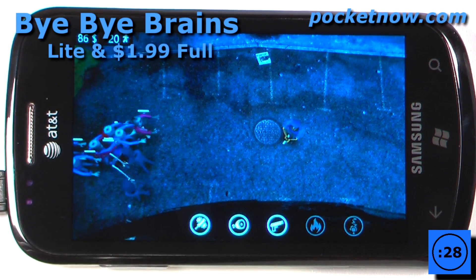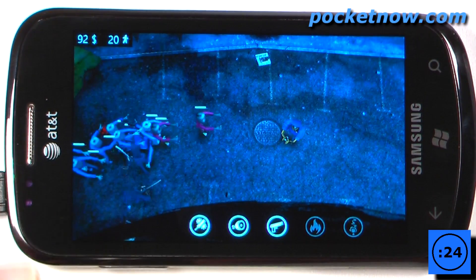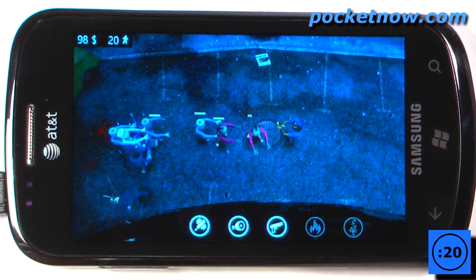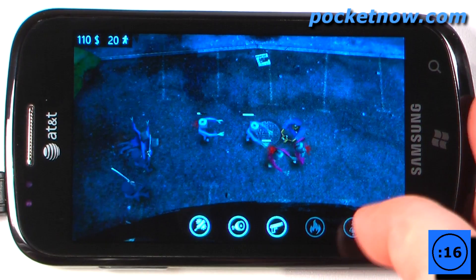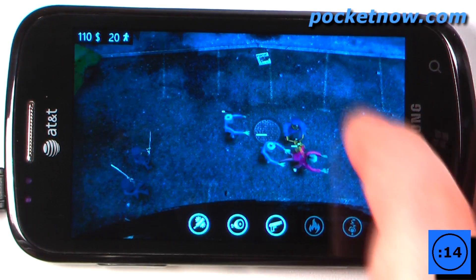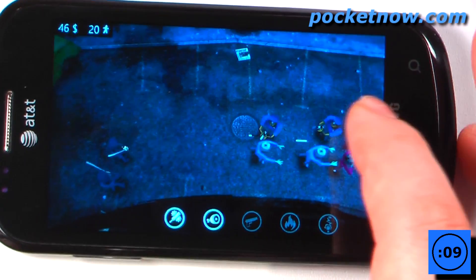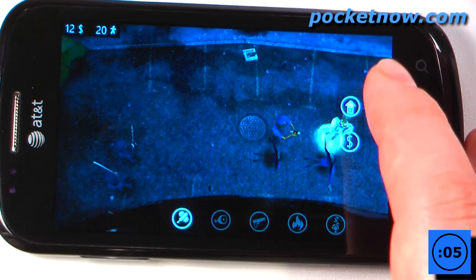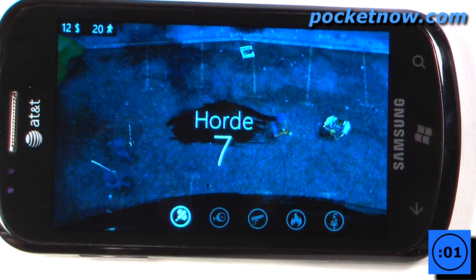Bye Bye Brains is a free and paid game that costs $1.99 on the Windows Marketplace. The story behind the game is that all of these cell phone users, which are now zombies, became brainless after they used their phones too much and it rotted their brains. The object of the game is to defend your area from the zombies that are attacking through these various hordes. What you want to do is place your weapons on the playing field, and you can also upgrade them to different levels and defend this area from the zombie attacks.